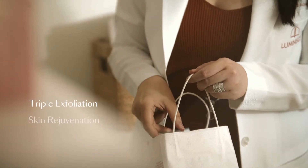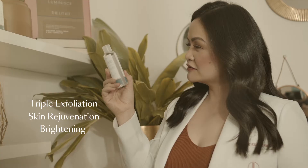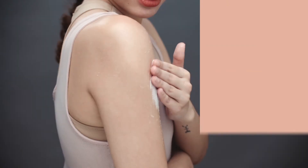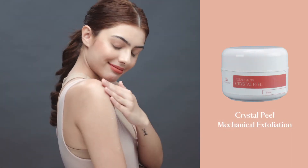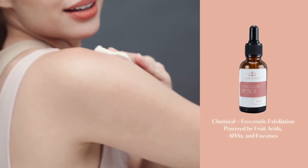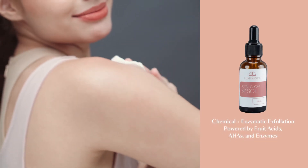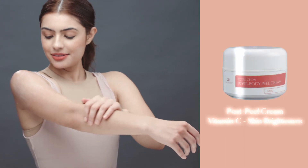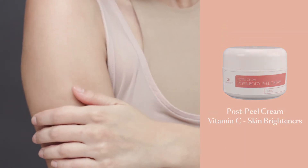Our medical grade system combines multiple technologies to give you total body pampering at home. It starts with a luxurious scrub using our crystal peel for microdermabrasion. Our exclusive body peel solution then delivers skin-renewing actives, drenching skin with soothing, firming, and skin lightening effects.